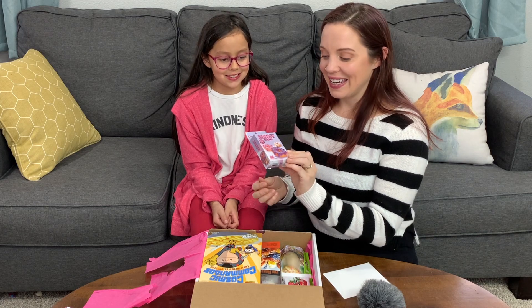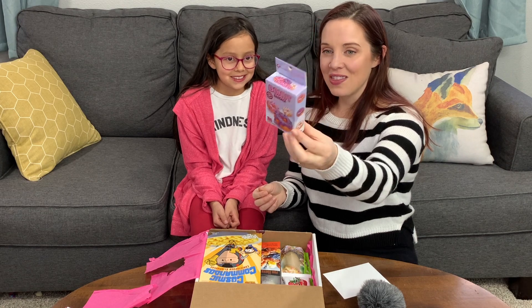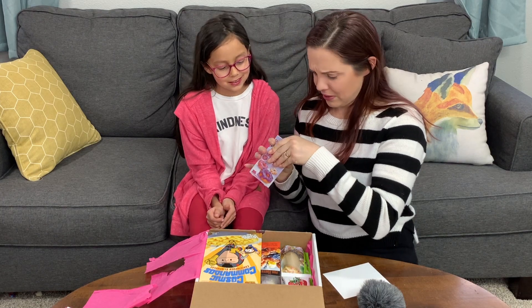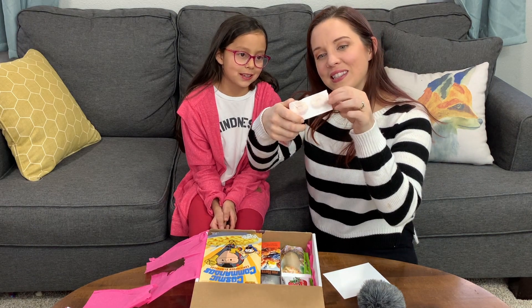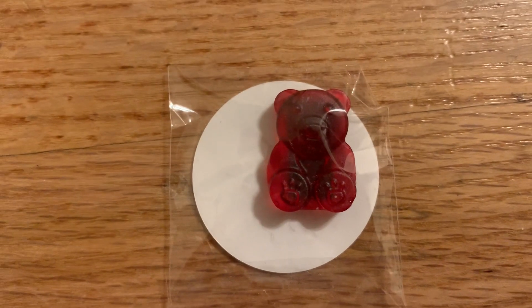First one is donut band-aids. These are so cute and they're shiny. They're little donuts — that's adorable. And then they also send this cute little gummy magnet.